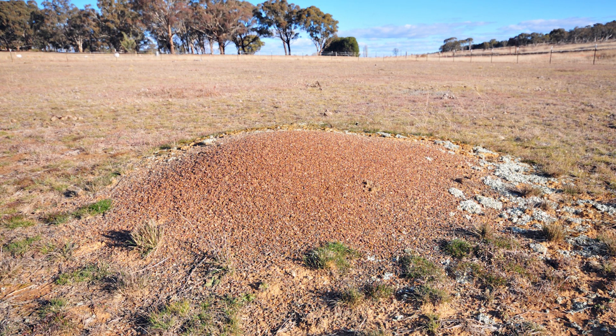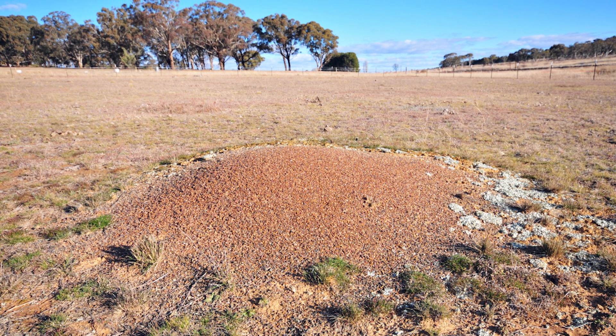Here we go! Ladies and gentlemen, the queen is laying. On the surface, some mounds appear to be very old — more than several decades in some cases.